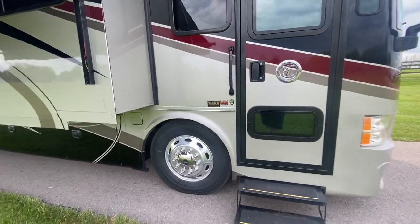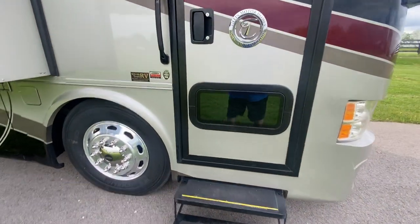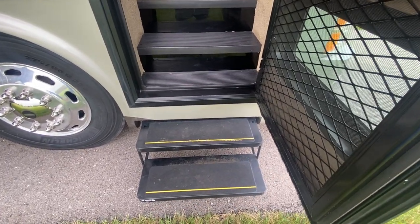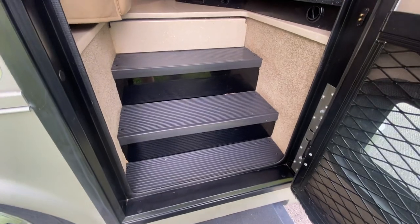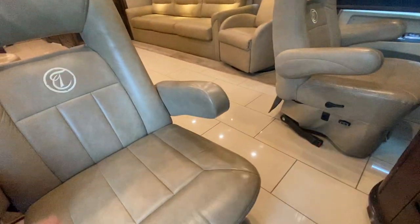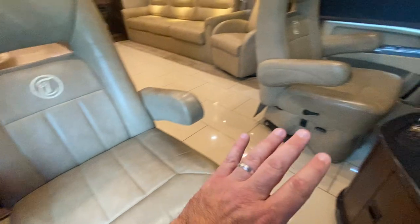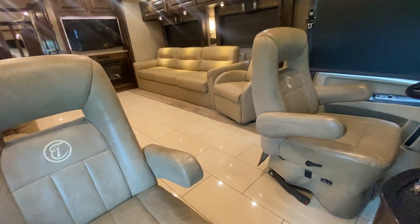I do have the awnings out — nice awnings, everything works. I've really found nothing wrong on this; everything works and it's in beautiful shape. I love how Tiffin does the extra wide entryway and makes the steps just as wide as the door. The seats in this coach are in amazing condition — whoever had this coach took extremely good care of it. It smells just like a new one would.